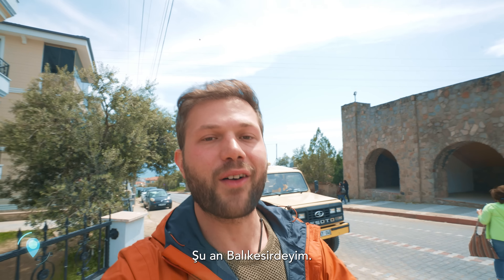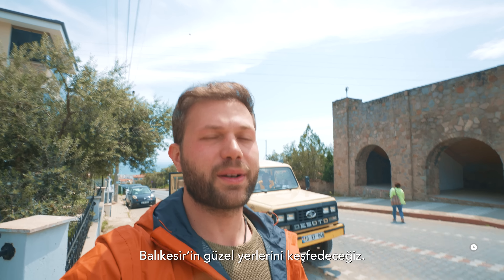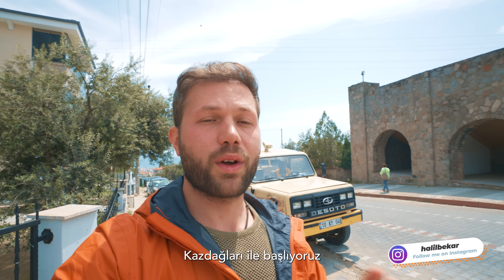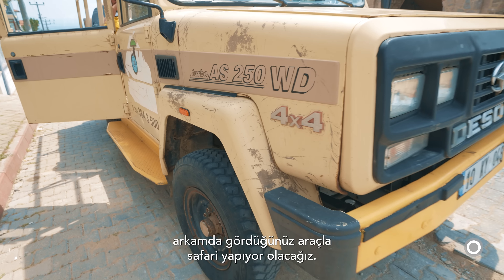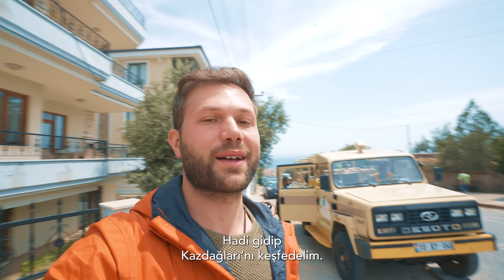Right now I am in Balıkesir and in the next five or six days we're going to be experiencing the beautiful places of Balıkesir. We start with Kaz Mountains with the car you see behind me. We're going to be doing a safari, so let's go and enjoy Kaz Mountains.